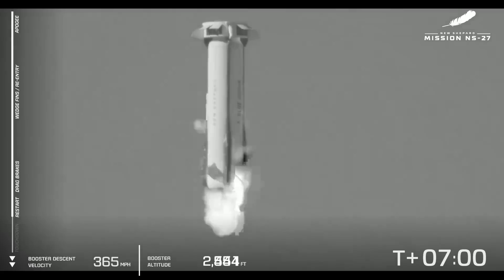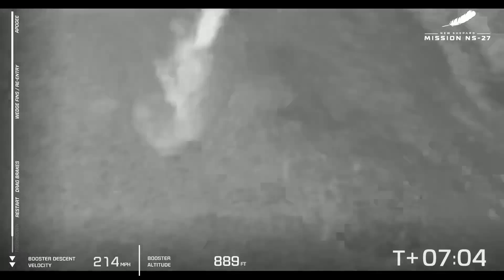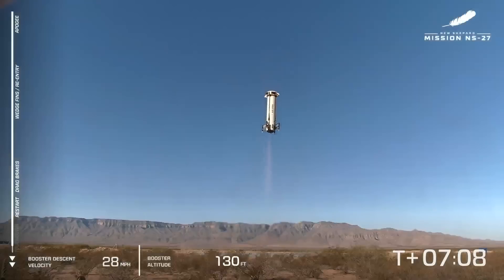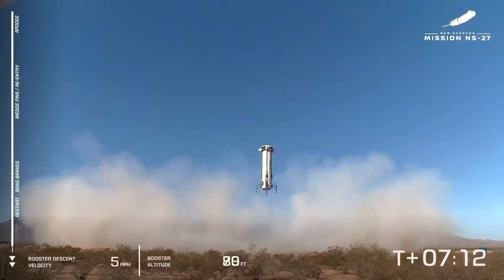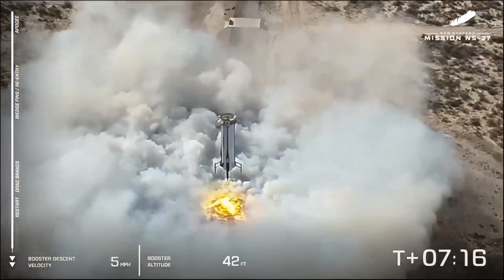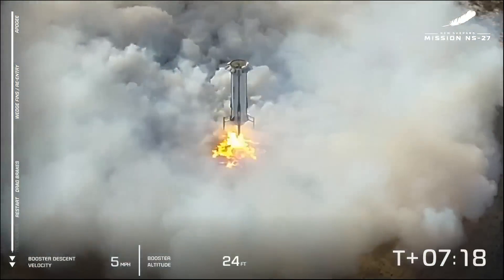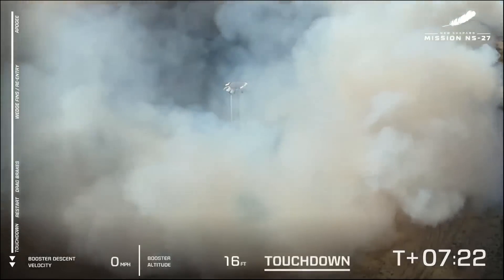There's the sonic boom that we hear on descent. And there we have engine relight. The landing lights are deploying. That New Shepard hover... and touchdown. Welcome home, New Shepard.